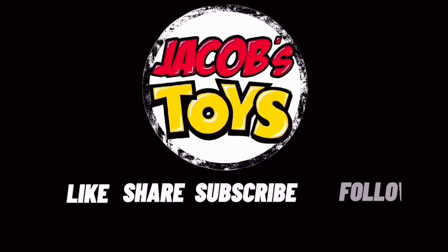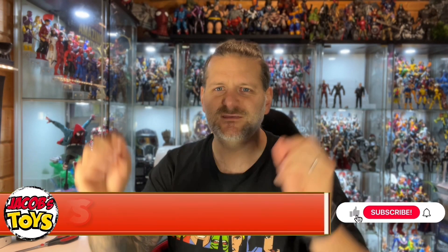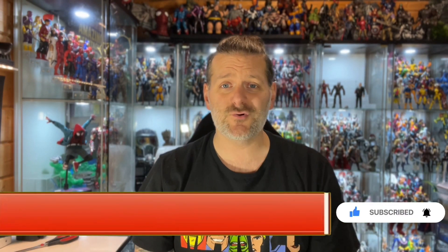I've got this huge parcel today from Diamond Select Toys. Hello and welcome back to Jacob's Toys - please do like, share, subscribe, all support to the channel is very much appreciated. In this video, as you can probably tell from the thumbnail and the intro, this is a delivery from Diamond Select Toys, so I have to say a huge thank you to my friends over at Diamond Select Toys for sending me yet another massive parcel to open up and go through.